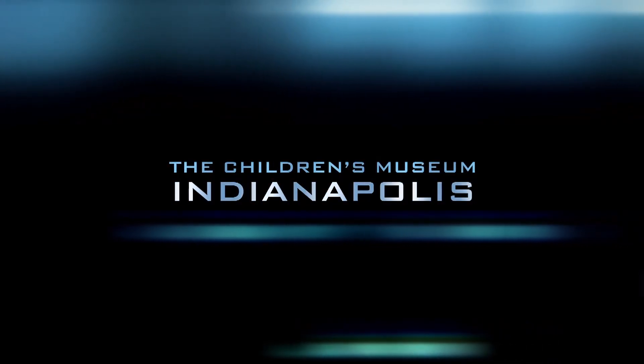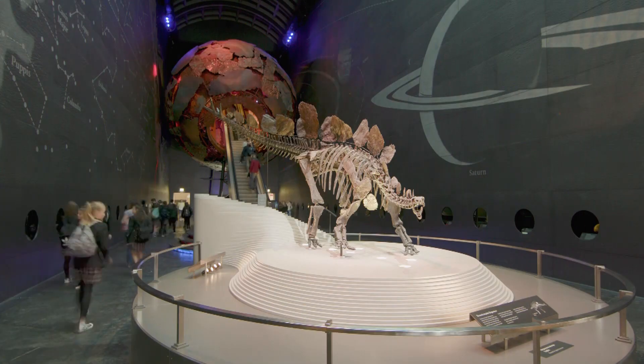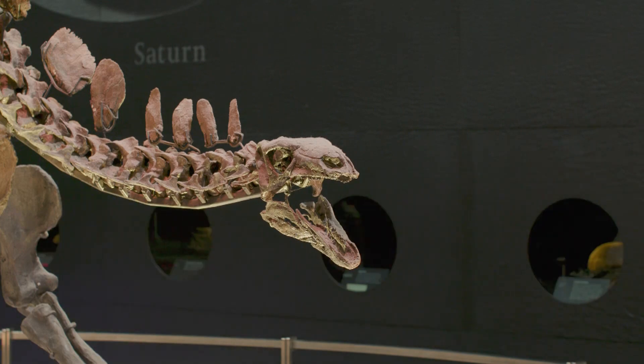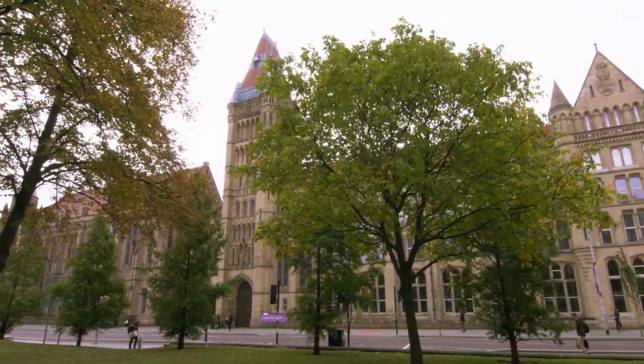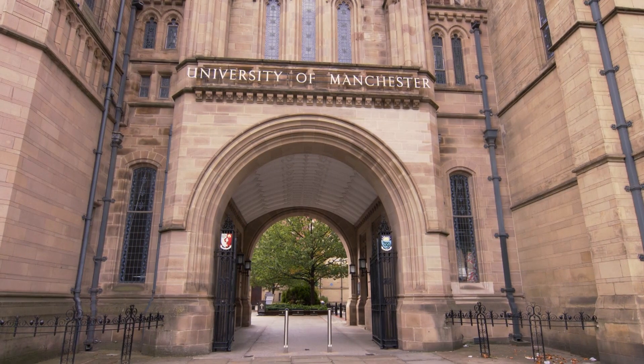Three extraordinary museums join together to share an amazing discovery, one that could change the world. From the University of Manchester, working with the Children's Museum of Indianapolis, are Professor Phil Manning and Dr. Victoria Edgerton.